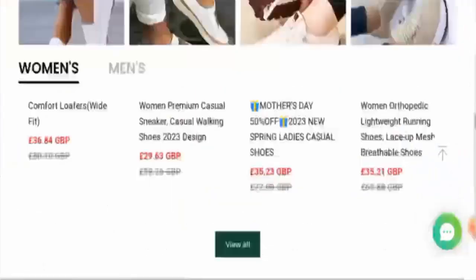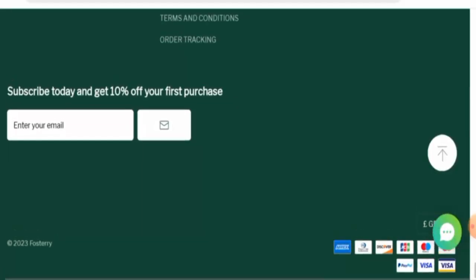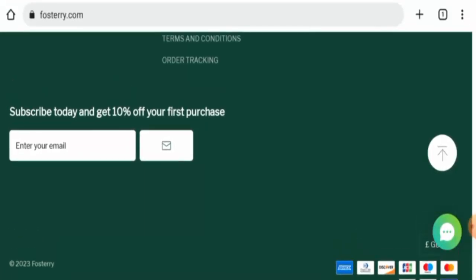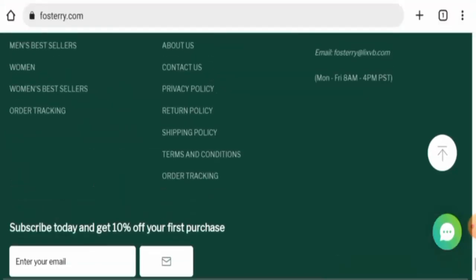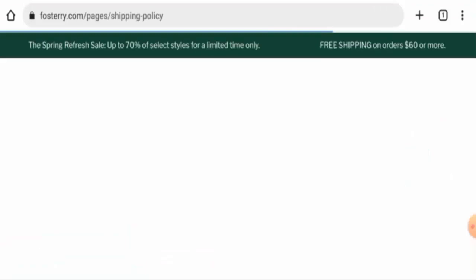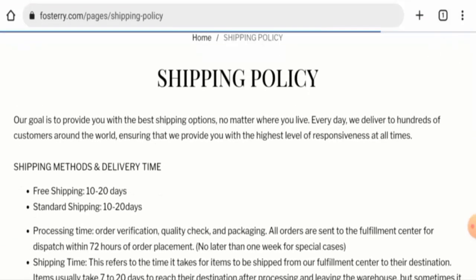Next, we will check the policies. Starting with payment types: they accept Amex, Discover, JCB, Mastercard, Maestro, PayPal, Visa, and many more. Now, regarding shipping timing, free shipping takes 10 to 20 days and standard shipping also takes 10 to 20 days.